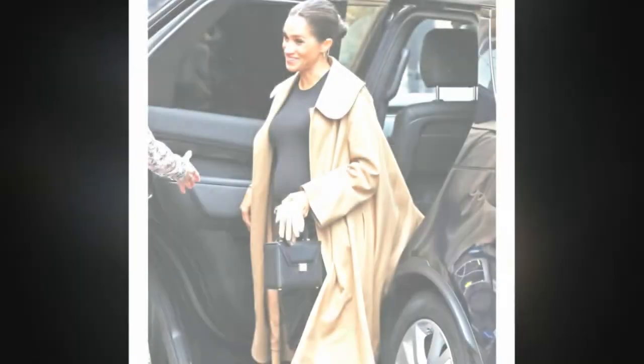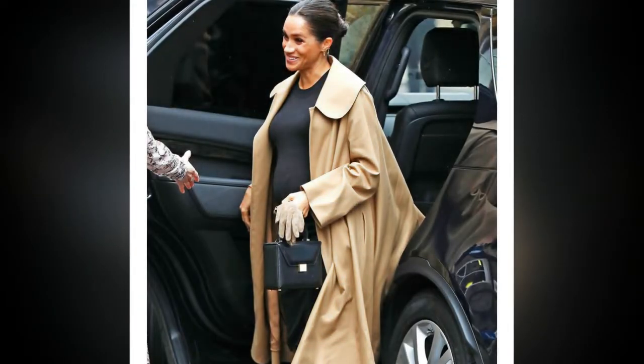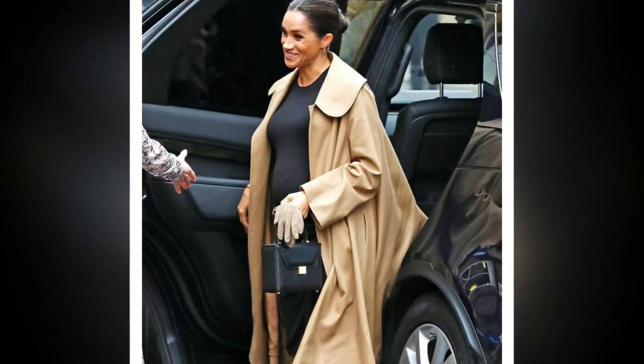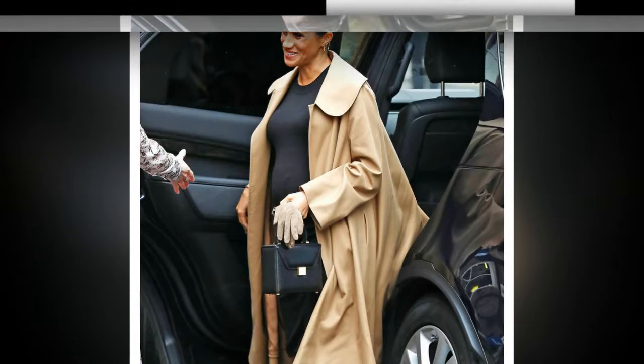Despite once saying in an interview that she didn't think she could pull off Victoria's designs, this isn't the first time she's worn the Beckham brand. She surprised on Christmas Day by wearing a head-to-toe look by friend of the family Victoria — a calf-length navy dress, matching coat, knee-high boots, and a statement handbag from the star's eponymous line.